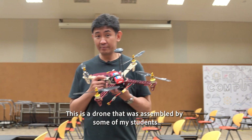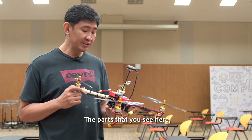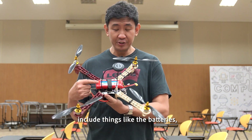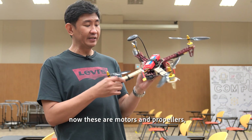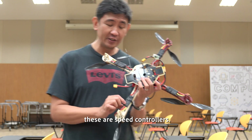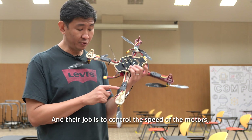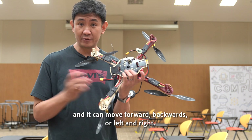This is a drone that was assembled by some of my students about a year back. The parts you see here include things like the batteries, the GPS unit, motors and propellers. And this very cool stuff underneath here — these are speed controllers. Their job is to control the speed of the motors so that the drone is stable and can move forward, backwards, or left and right.